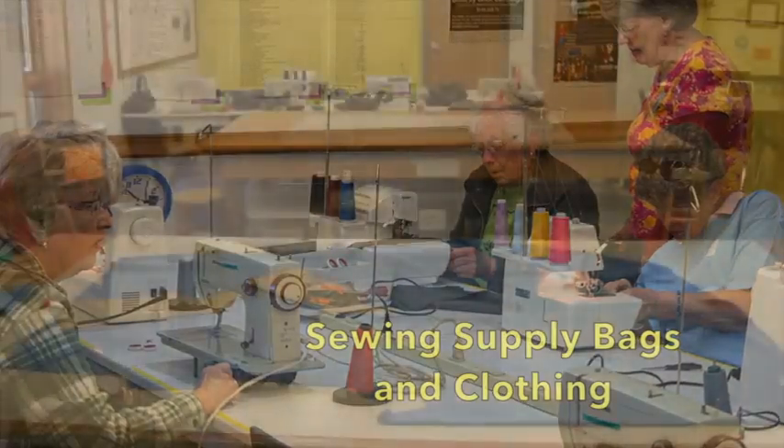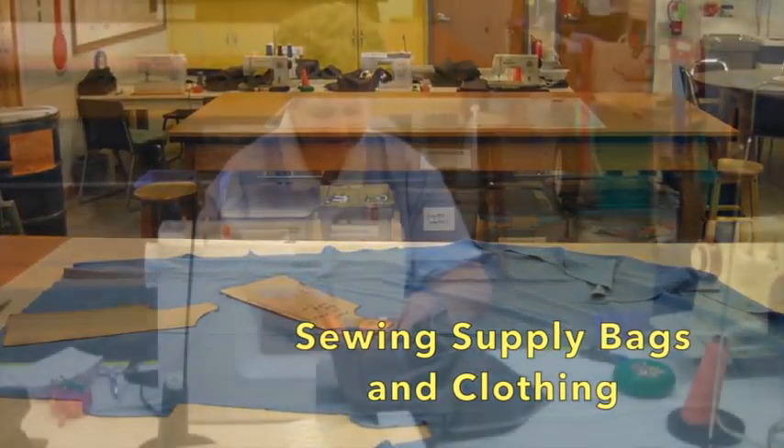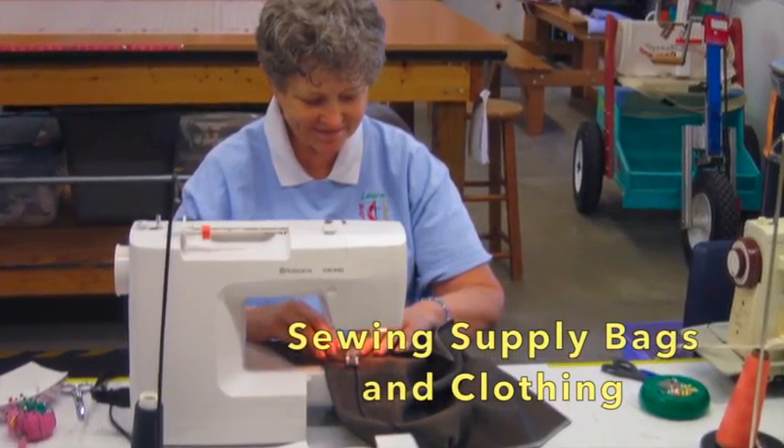Following the tour, team members quickly get to work in the sewing center, completing bags using donated material that will hold student kits and other supplies.